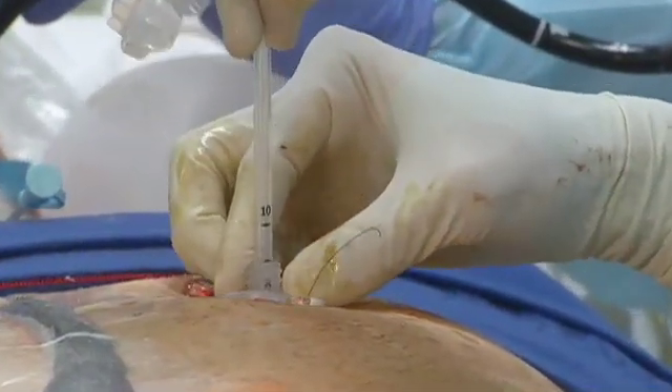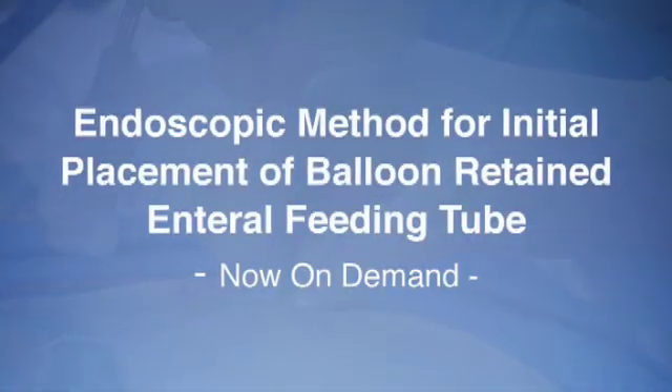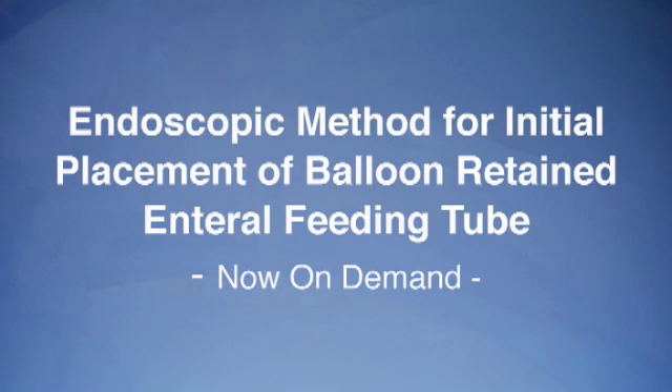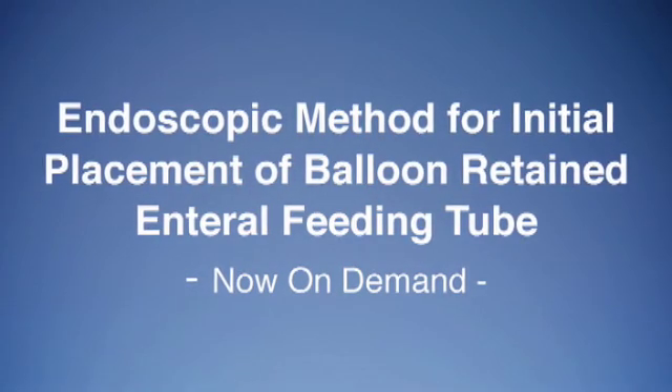See why the Mickey enteral feeding tubes are so well-recognized and accepted among healthcare professionals. Watch Endoscopic Method for Initial Placement of Balloon Retained Enteral Feeding Tube now on demand.